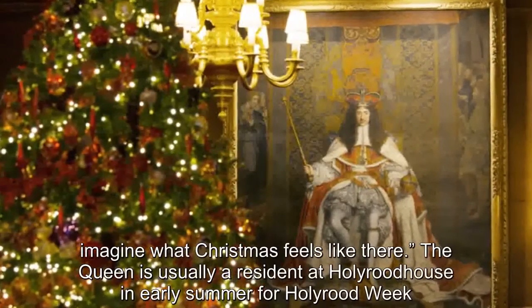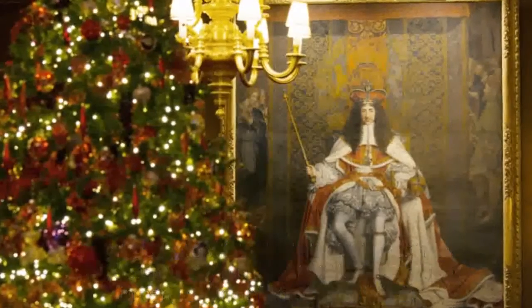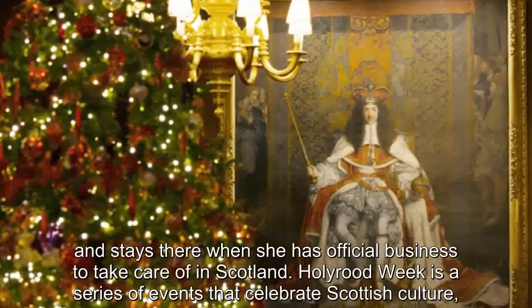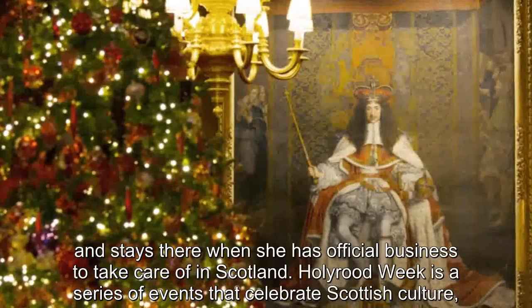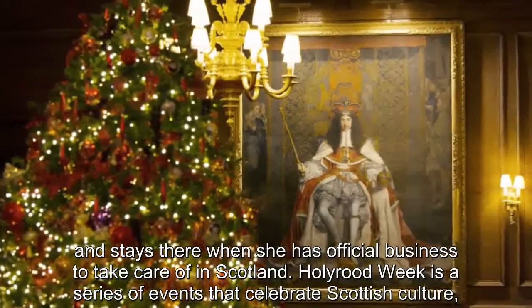The Queen is usually a resident at Holyrood House in early summer for Holyrood Week and stays there when she has official business to take care of in Scotland. Holyrood Week is a series of events that celebrates Scottish culture, history and excellence.